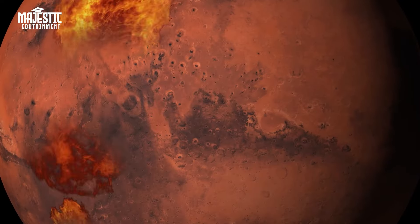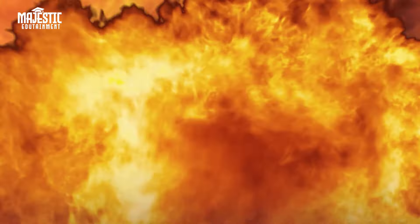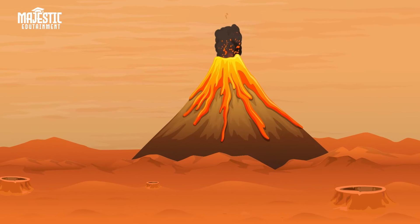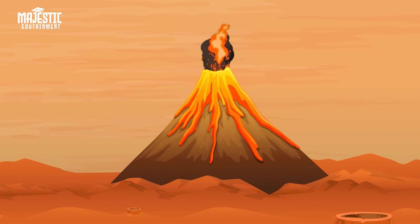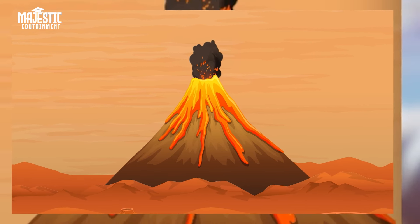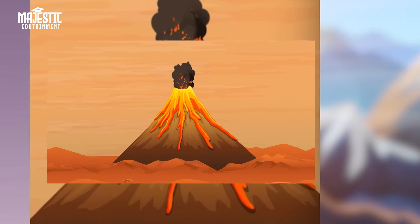Mars is nearly half the size of Earth, with a solid crust, a rocky mantle, and a central core. Similar to Mercury, Venus, and Earth, Mars is home to the largest volcano in our solar system, named Olympus Mons. It is three times taller than Mount Everest and has a base the size of the state of New Mexico.